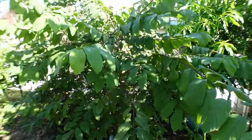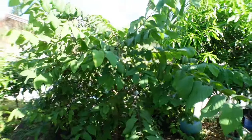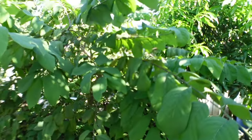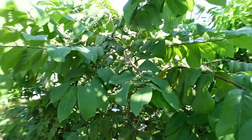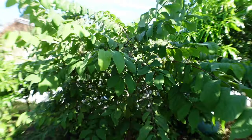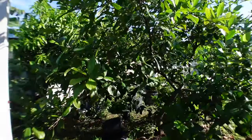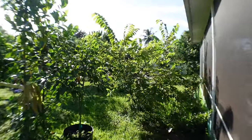This tree will get big — the roots are shallow but the tree will get big, and I have been cutting it back. They say if you hand pollinate the flowers when they come out, which is usually in the spring or summer, you'll get better fruit here in the fall, which is now — the time when they should be fruiting.